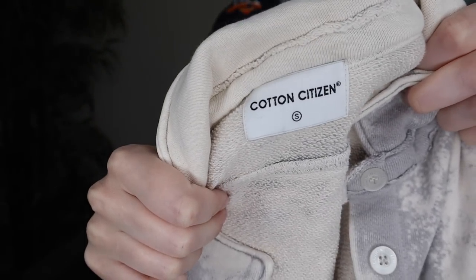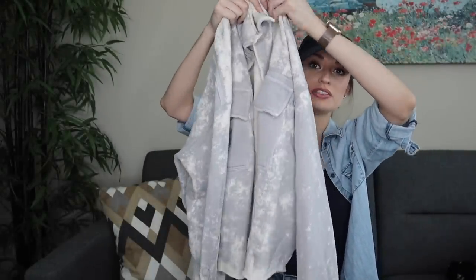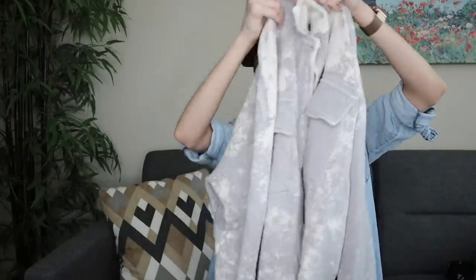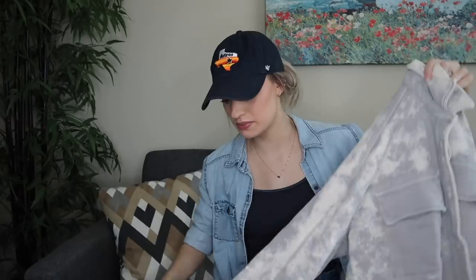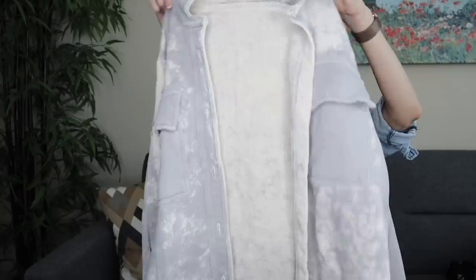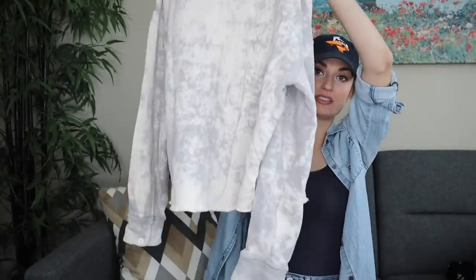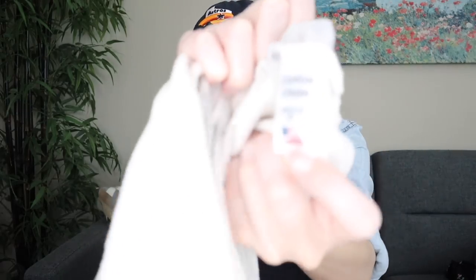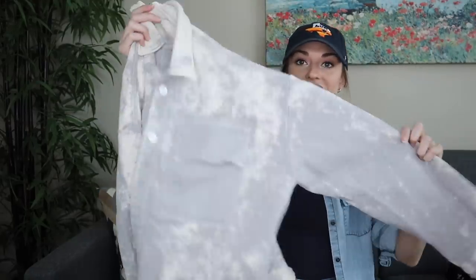Next is Cotton Citizen — a definite bolo brand to keep an eye out for. This shacket retails for a couple hundred dollars at least. I think it will sell for at least $75, possibly around $100 on Poshmark just because shackets are so in demand. When you take into consideration that this brand is super expensive, that has everything in your favor. It's made in the USA and I believe sold on Revolve.